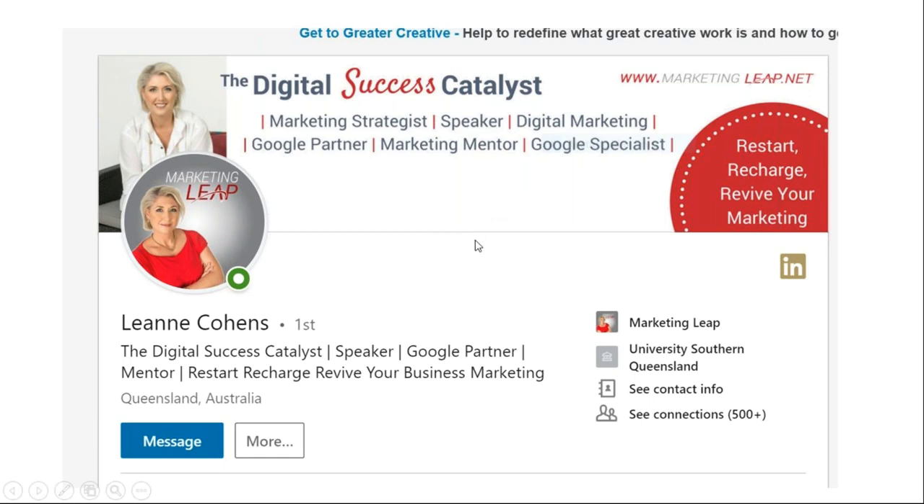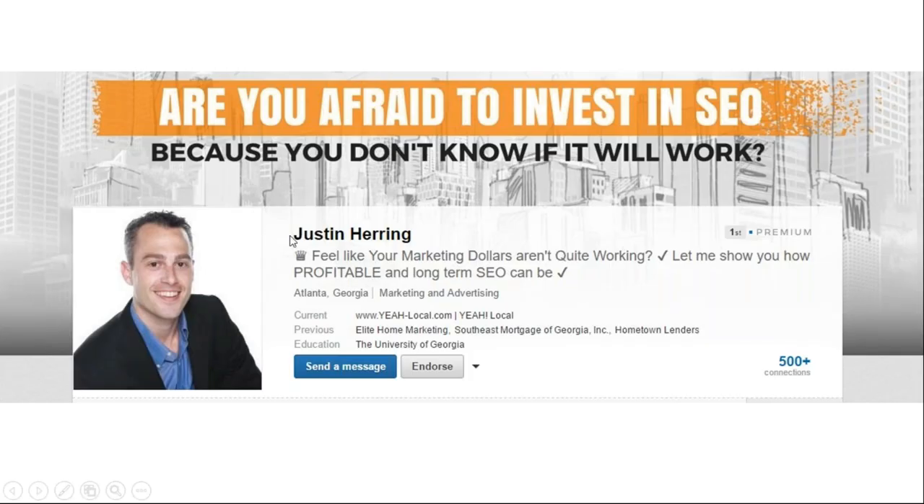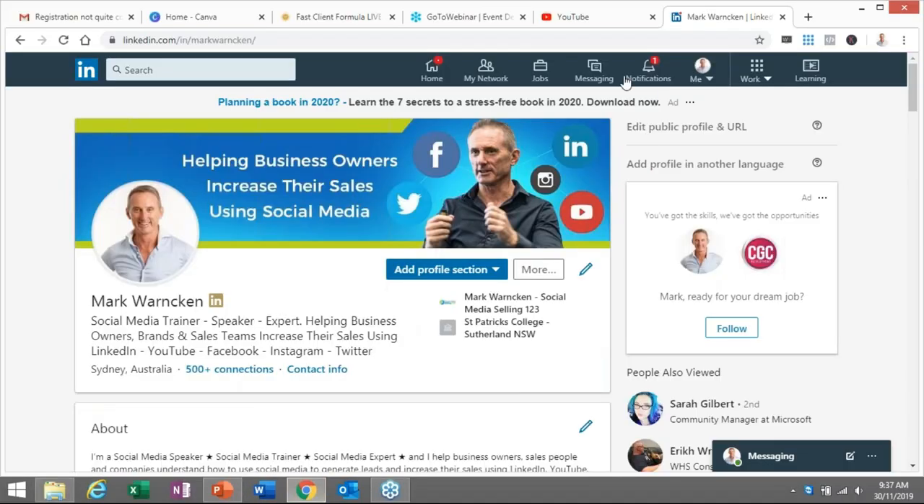Equally, I love this one. Leanne's a fellow Australian — look how clear and bright it is. Nice profile image, and she's continued that with a secondary image in her banner. 'The digital success catalyst, marketing speaker, digital marketing, Google partner.' It's all very clear. It's an example I actually show people in my training modules as well. And the last one — I like what Justin's doing. Nice smiley image, and the message is great: 'Feel like your marketing dollars aren't quite working? Let me show you how profitable and long-term SEO can be.' And the banner asks: 'Are you afraid to invest in SEO because you don't know if it'll work?' Those were just some examples of the top box area — the most visual part of your LinkedIn profile. If we don't get this part right, people will click off and the opportunity will be lost.